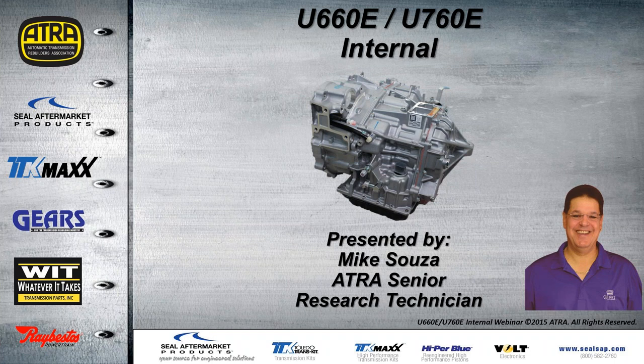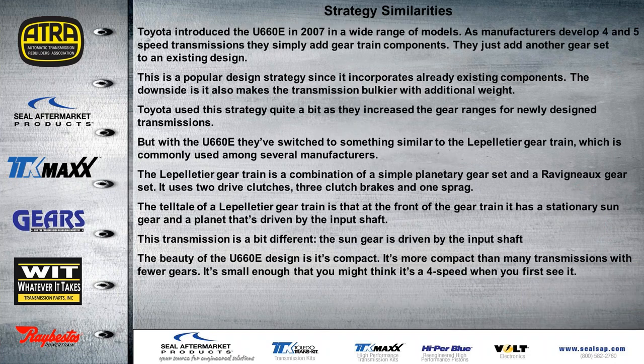Today's presentation will be talking about the internal components of the U-660E and the U-760E, showing a comparison of the two. They have strategic similarities. Toyota introduced the U-660 sometime in 2007 and put it in a wide range of models. As manufacturers developed four and five-speed transmissions, they simply added gear train components — just adding another gear set to an existing design. This is a popular design strategy since it incorporates already existing components, but the downside is it also makes the transmission bulkier and adds additional weight.